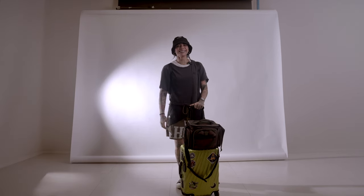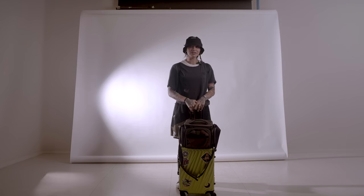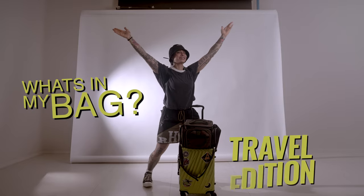Hi! What's up? I have a flight in a few hours, so I thought why not shoot another vlog about what's in my bag — Travel Edition!